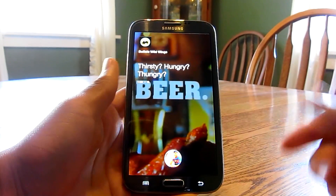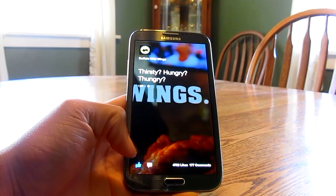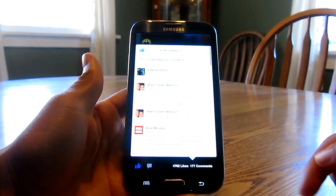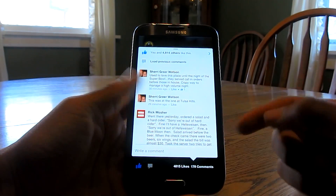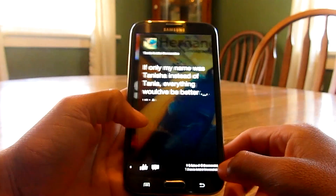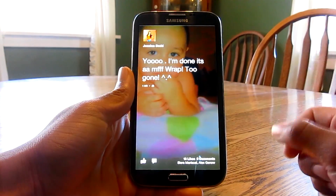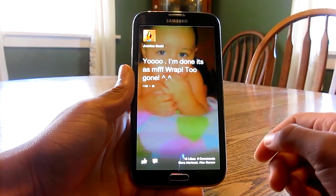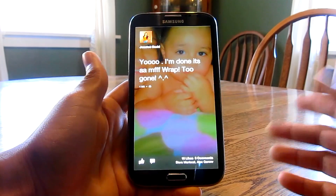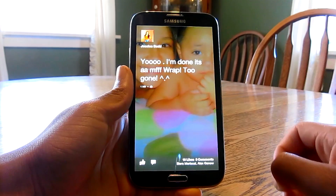If you want to like a picture, all you have to do is double tap on the screen and it'll like it right there, or you can click the thumb icon. If you want to leave a comment, just click on the comment icon and it'll bring up all the comments in a nice little bubble pop-up. Scrolling through Facebook Home is very smooth — Facebook did a fantastic job with the coding, making sure users have a very user-friendly and smooth experience.